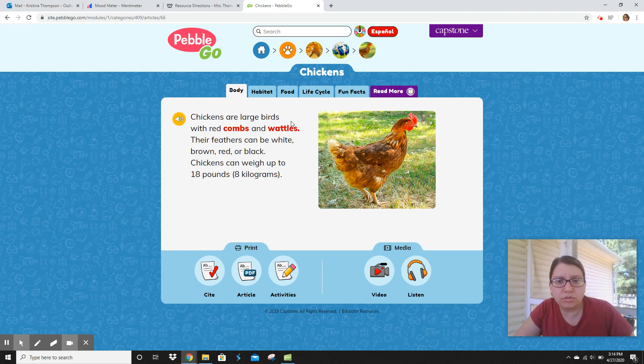Chickens are large birds with red combs and waddles. This is their comb and this is their waddle. And remember Fred — my chicken Fred — she already has her comb and waddle coming in. Her feathers can be white, brown, red, or black. Chickens can weigh up to 18 pounds. So I can write that they have red combs and waddles — that's what I could write. And I can also write that they have feathers.